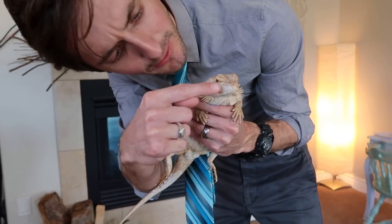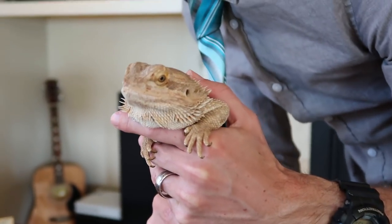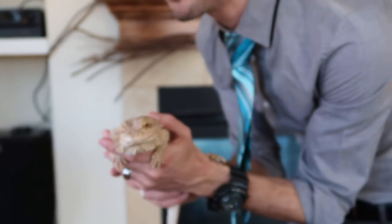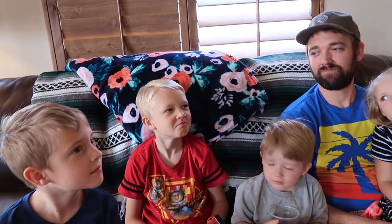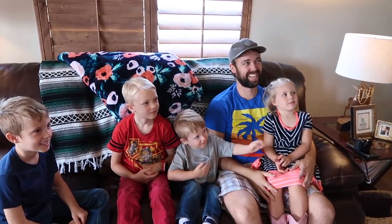Do you guys see right here on her head? She's got a little hole - that's her ear. So you're built a lot like a bearded dragon. When a bearded dragon wants to show how tough they are and scare somebody away, they go like this - can you be a tough bearded dragon? When they want to show another bearded dragon they don't want to fight, what they'll do is wave. Can you guys show that you don't want to fight? This is not the bearded dragon you're looking for. I've even seen them do it with both arms at once.